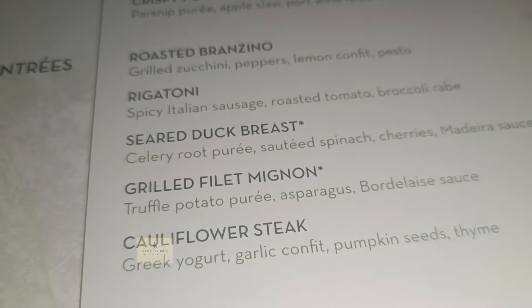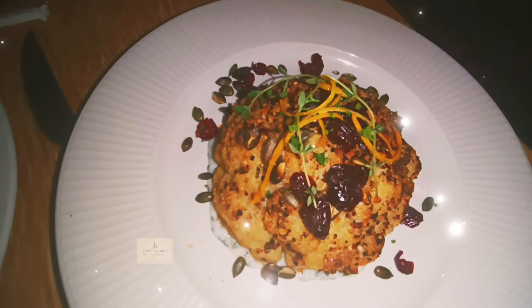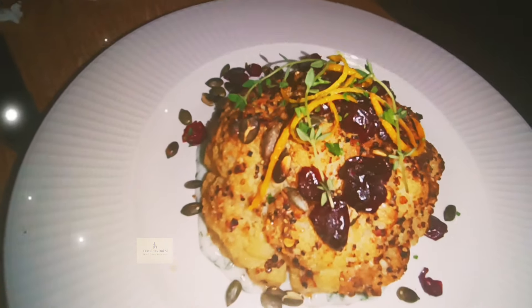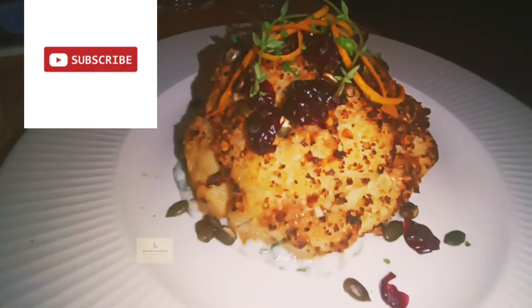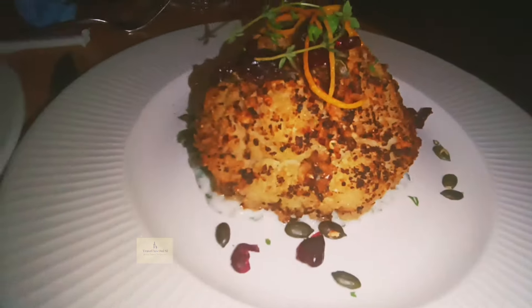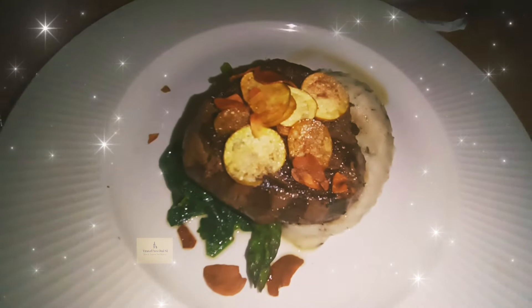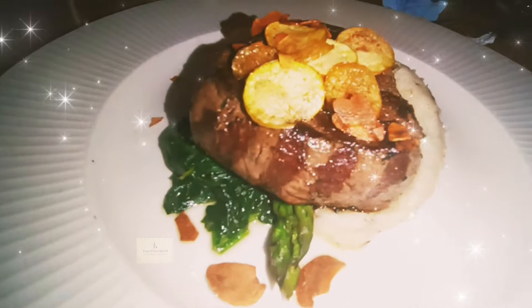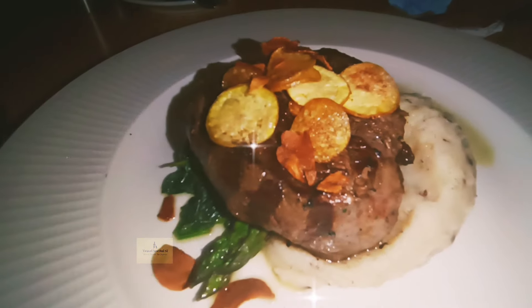We sampled the vegetarian entrée, which was a cauliflower steak with Greek yogurt, garlic confit, pumpkin seeds, and thyme. It was tasty, though the cauliflower was a little overcooked. The filet mignon was a really nice cut of beef — tender — and the truffle potato purée was absolutely outstanding.